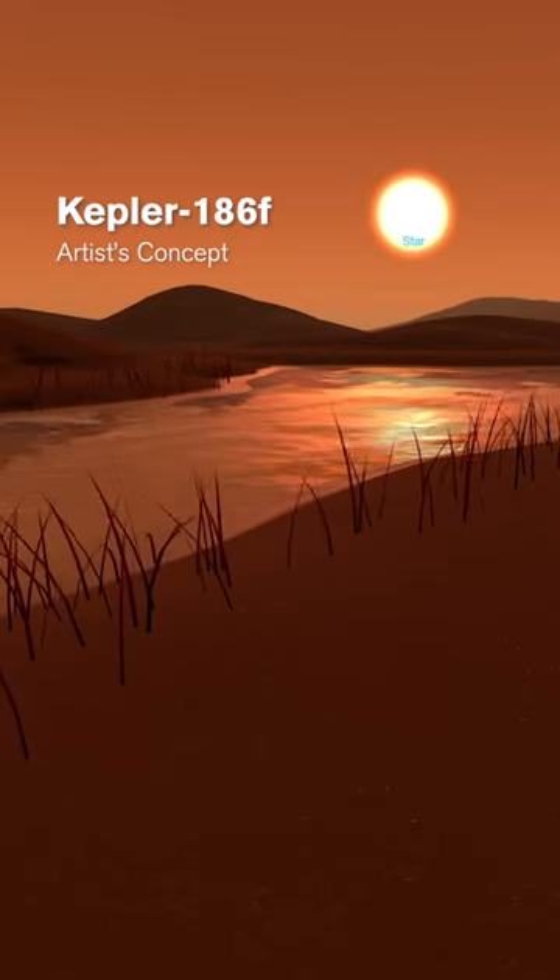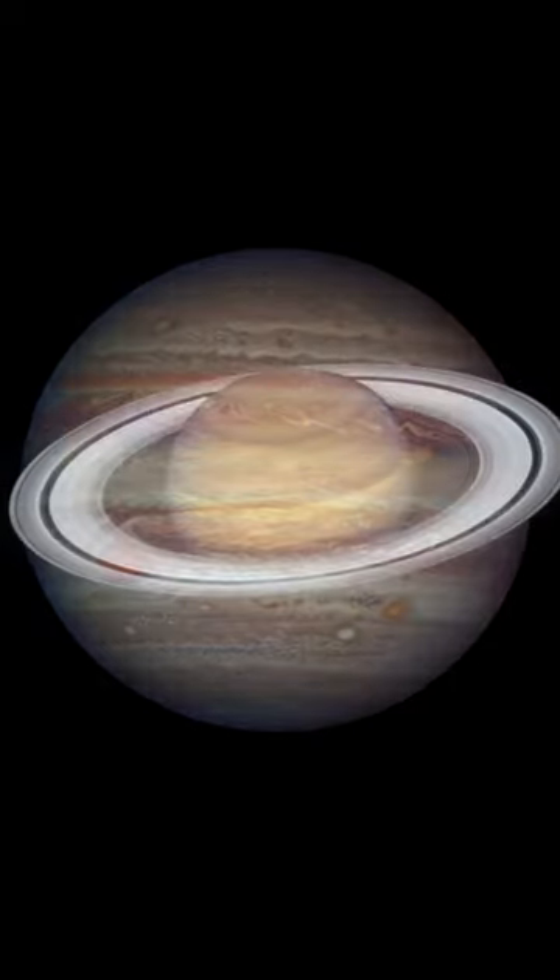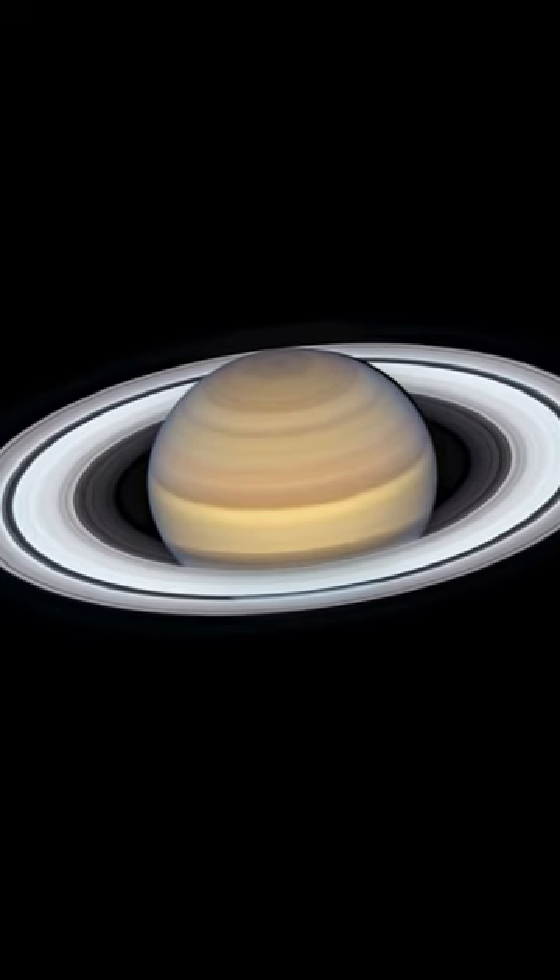There is a disruptive component to the science we're working on. When you think of Jupiter and Saturn, you think of the rings of Saturn, you think of the bands on Jupiter — it means that you have special information about the planet.